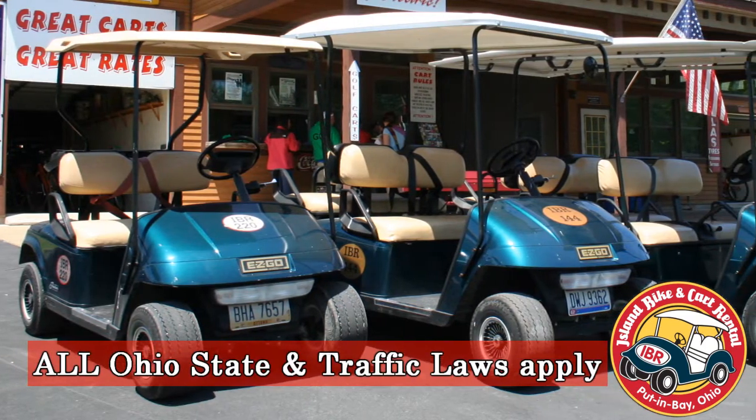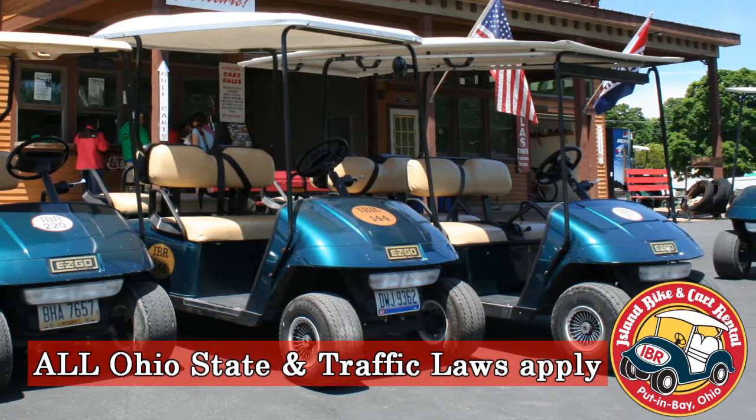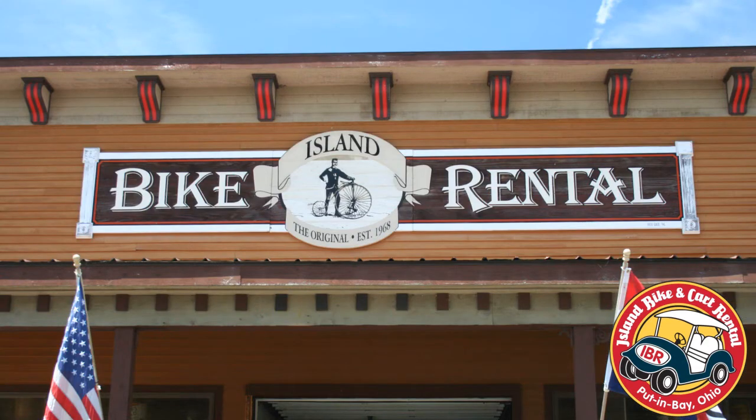We offer two-, four-, and six-person carts so you can visit all the attractions that South Bass Island has to offer. Bicycle rentals are also available, including tandems and those outfitted with trailers. Island Bike and Cart Rental — it's how you explore Put-in-Bay.